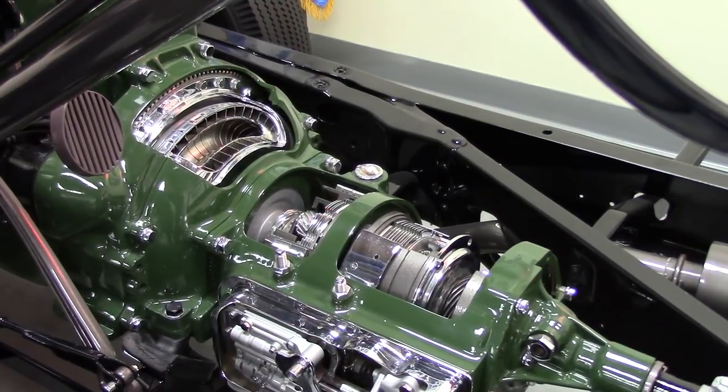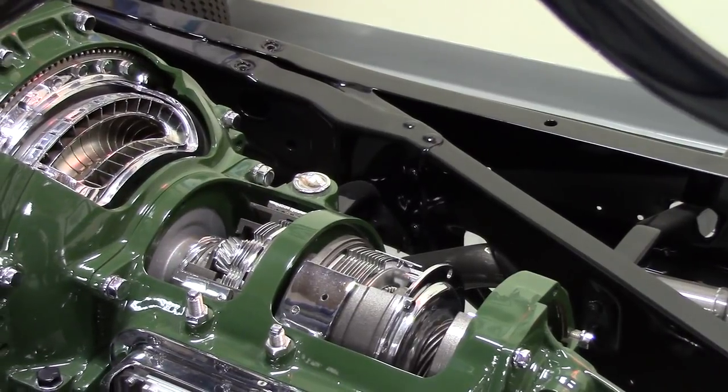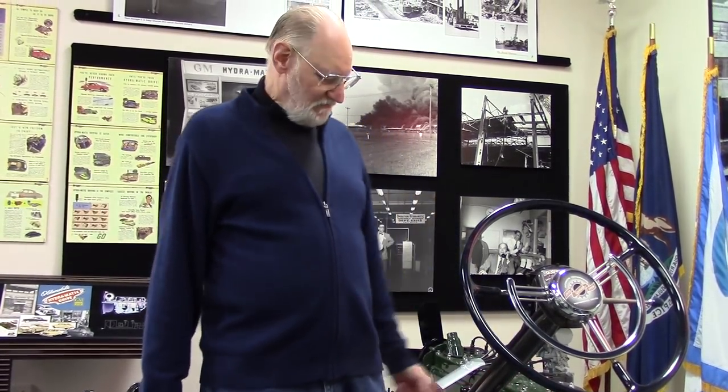You can see the planetary gears — a very compact, practical unit. They combined that with a hydraulic operating system. There are no electronics in these old cars; this was all done hydraulically and mechanically. They developed a governor that could tell the hydraulic system the speed of the car, and a linkage to the gas pedal that signaled how hard the engine was working. Between those inputs, it shifted through all four gears.